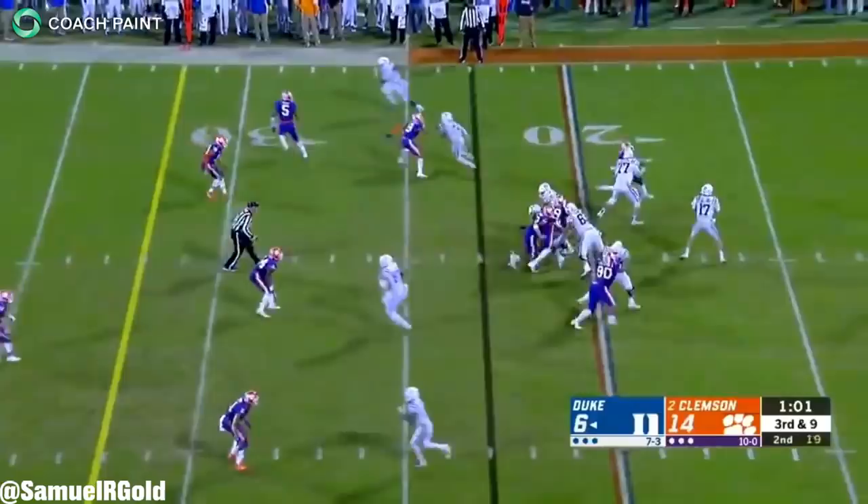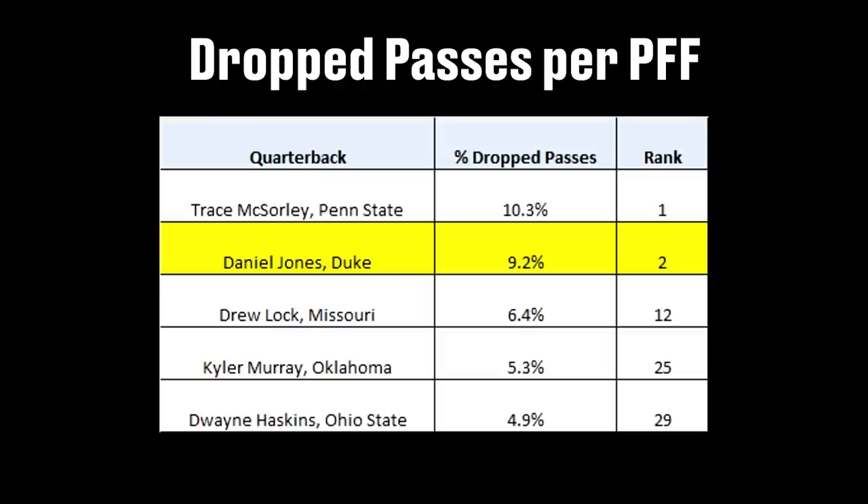Another thing that kept happening was the number of drops I saw on film. This was a huge issue for Duke all last season. According to Pro Football Focus, Jones' receivers dropped 9.2% of his passes — good for the second-highest percentage out of all the quarterbacks in this draft. For that reason, here's a special montage of my favorite drops.